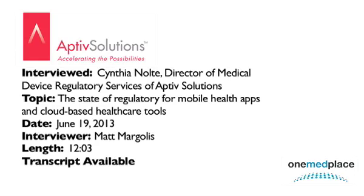That was Cynthia Nolte, Director of Medical Device Regulatory Services with Aptive Solutions, offering perspective on the state of regulatory affairs for mobile health and clinical trial guidelines. With OneMed Radio, this is Matthew Margolis signing off.